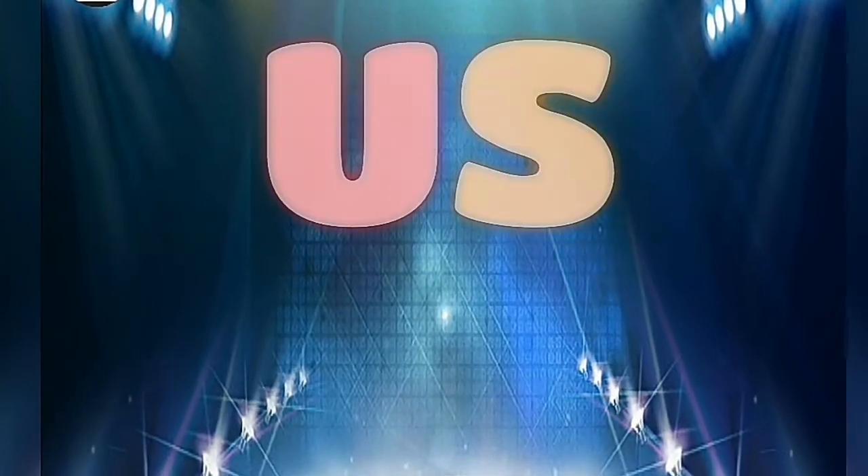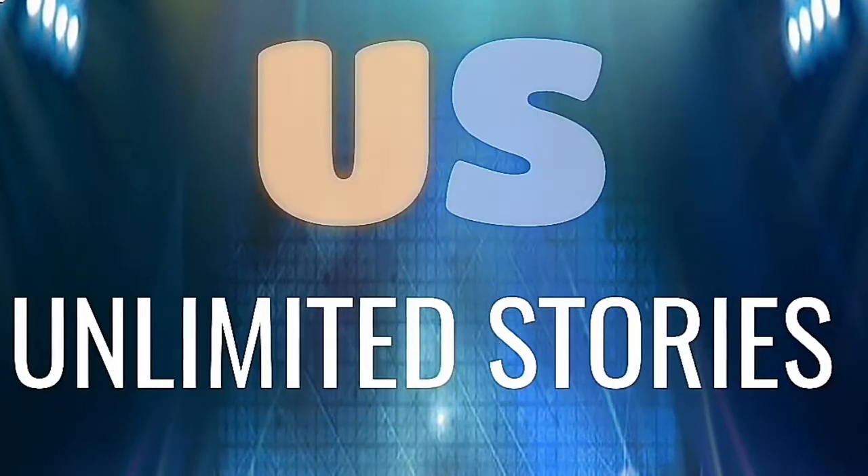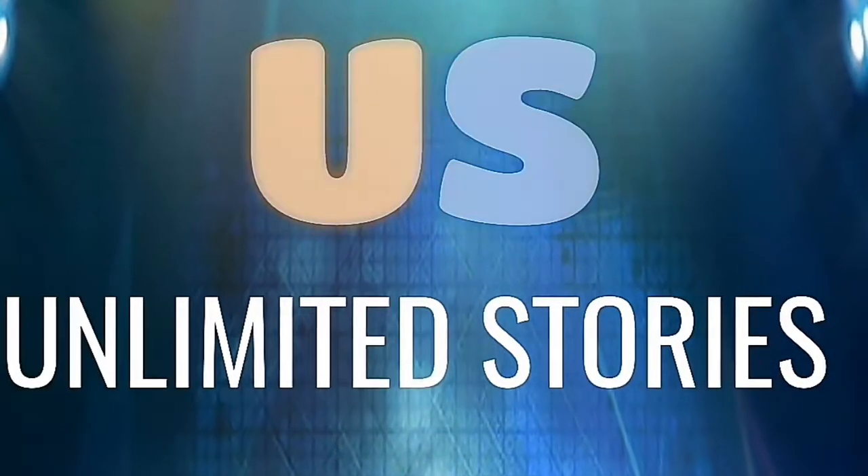Hi guys, welcome to my channel, U.S. The Unlimited Stories. Please subscribe, like, share and press the notification bell for more upcoming videos.